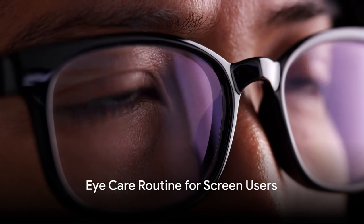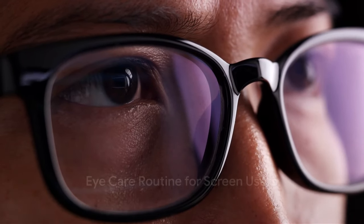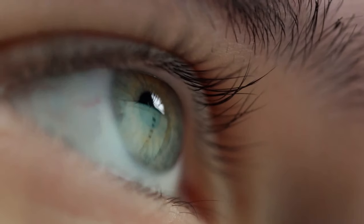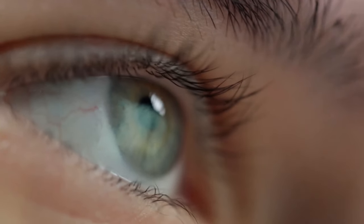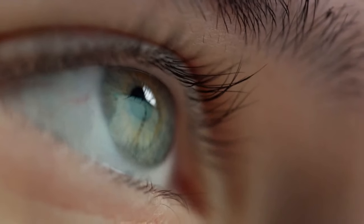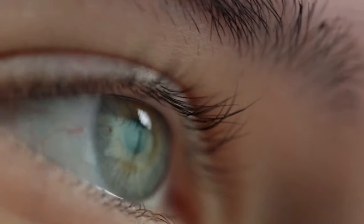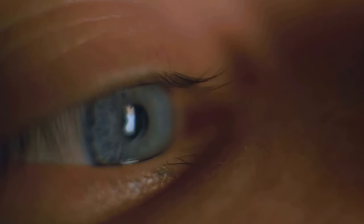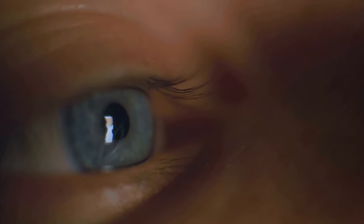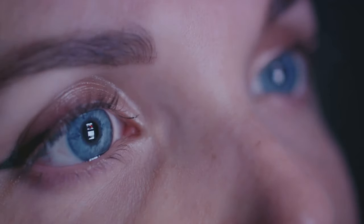While you're engrossed in your digital world, it's easy to forget about your eye care routine. Ever heard of the 20-20-20 rule? It's not some secret agent's code — it's a simple yet effective eye care strategy. Every 20 minutes, take a 20-second break and look at something 20 feet away. This little trick helps reset your focus, giving your eyes a much-needed break from the screen.